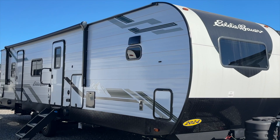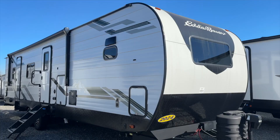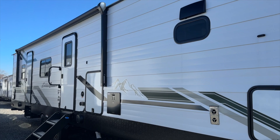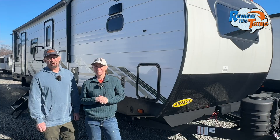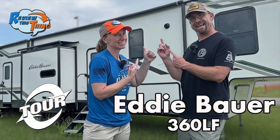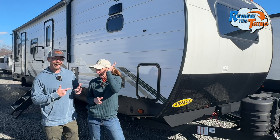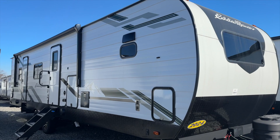Today on Review This Thing, we're here at Camping World to take you on a feature review tour of the Heartland Eddie Bauer 33 FK. This is Robbie and this is Adrian, and we are excited to take you on a tour. We've had the opportunity to tour a couple of Eddie Bauer signature RVs and we've really been impressed. We think this could be the ideal luxury traveling RV for couples — right up our alley.